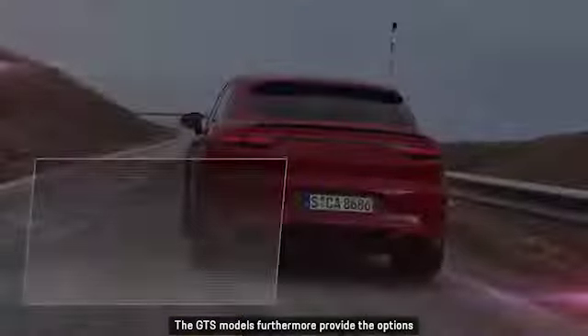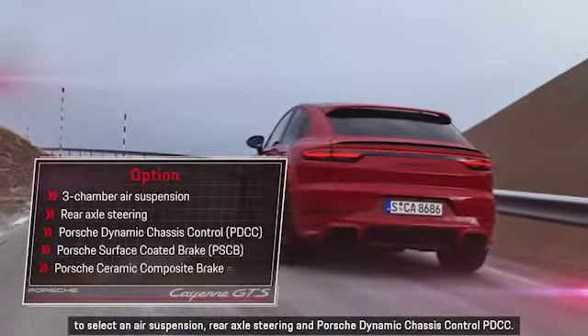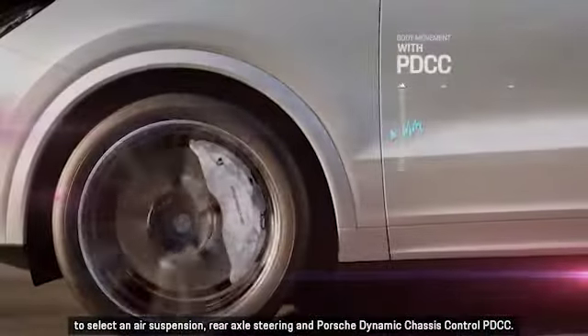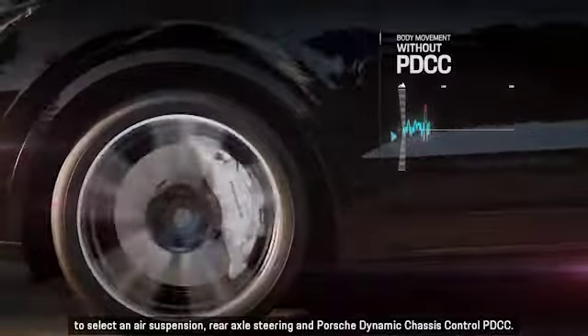The GTS models furthermore provide the options to select an air suspension, rear axle steering, and Porsche Dynamic Chassis Control PDCC.